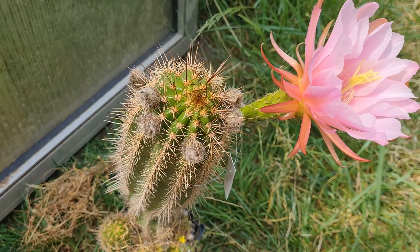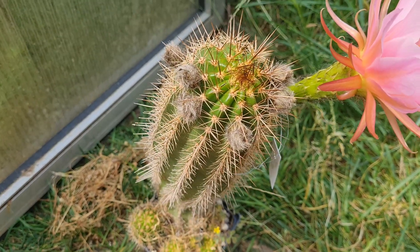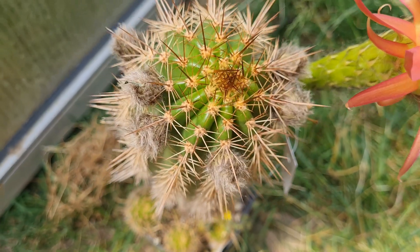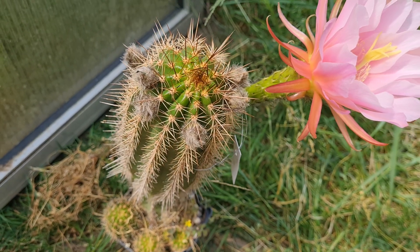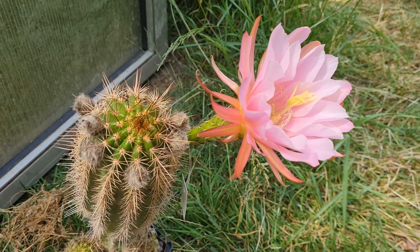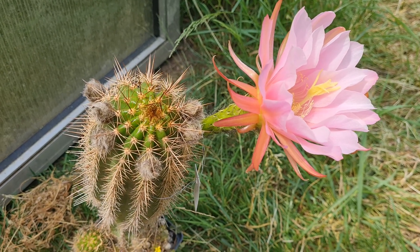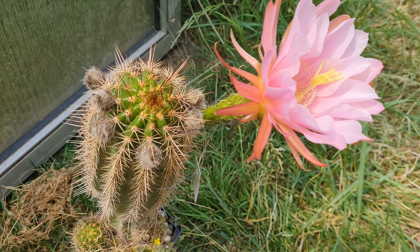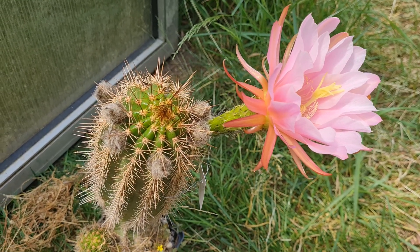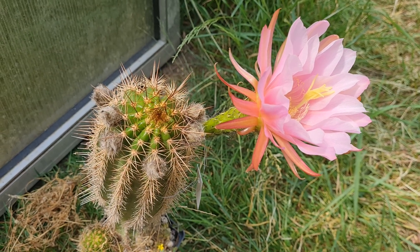The body looks different from classic candicans — they are a little bit smaller and have more ribs very often. There are some extremely beautiful natural hybrids of Trichocereus candicans. I'm a big fan of the species, and it is used in so many cactus hybrids because the flowers are so beautiful and big.